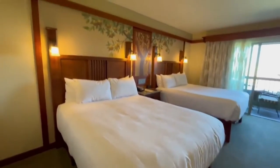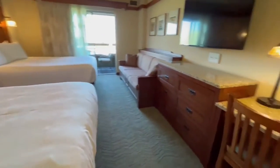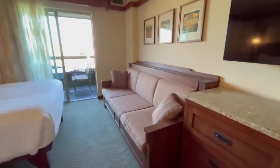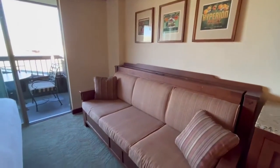There are two queen beds in the bedroom, a small desk area, and there's also a couch that pulls down into another bed.